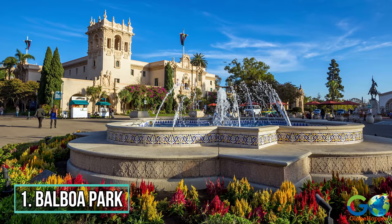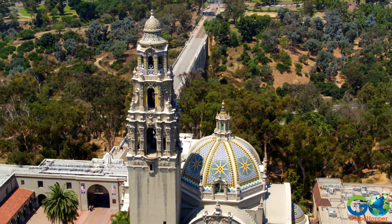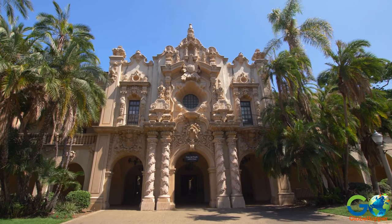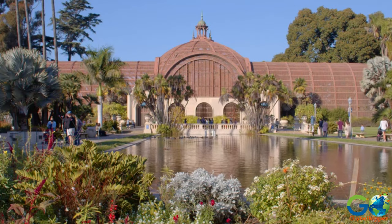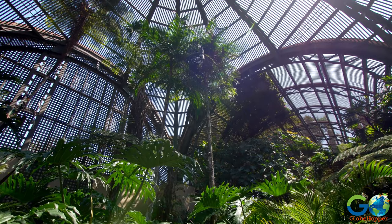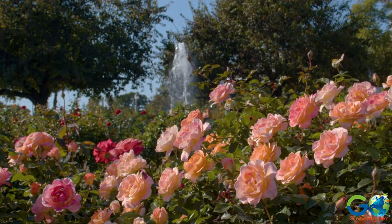Number 1: Balboa Park. Located in downtown San Diego, Balboa Park is a cultural hub set on 1,200 acres of beautiful gardens and peppered with elaborate Spanish Renaissance architecture. The botanical building showcases dramatic tropical plants and orchids, while the grounds feature a palm tree canyon and gorgeous cactus, rose, and Japanese-style gardens.